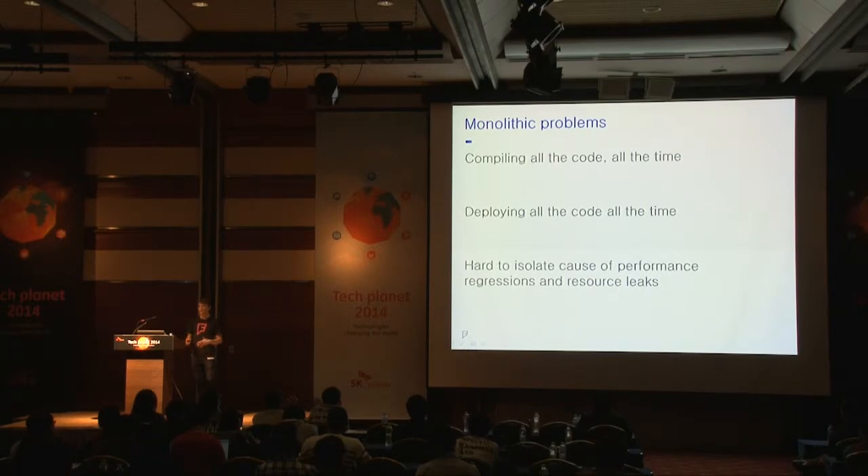Another problem was that whenever there was a performance issue, especially with resource leaks, it was very hard to track down exactly what the cause was, because so much was going on within the binary at the same time. It was hard to discern cause from effect.